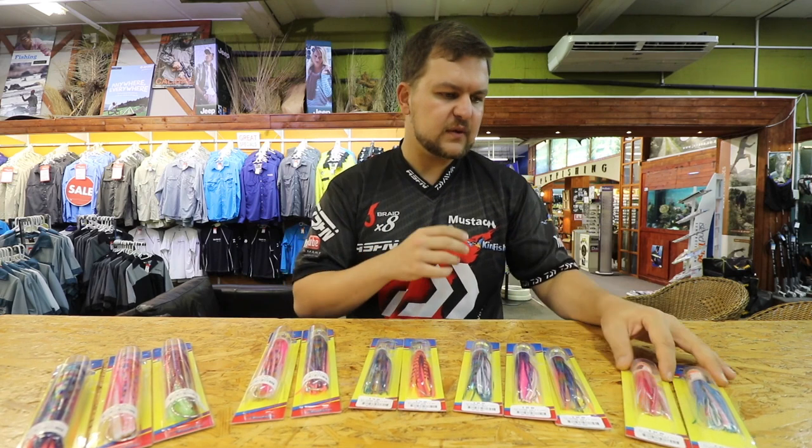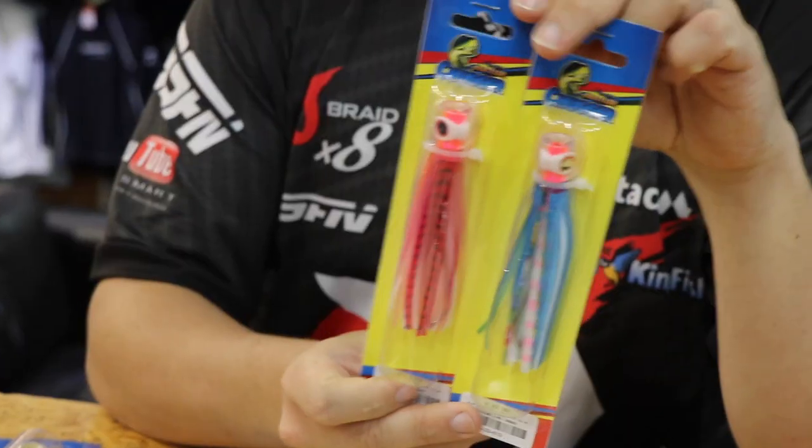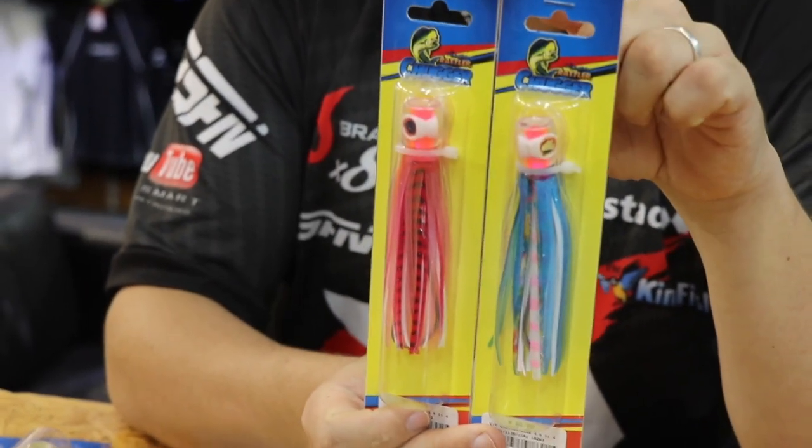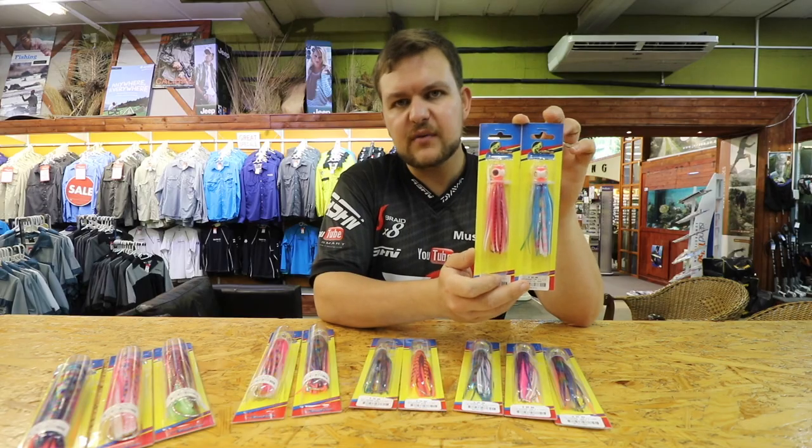We're going to start off with the little babies. These are not all the colors that are available — these are just what I grabbed on the way through. So these are your four and a half inches, 11.4 centimeters.